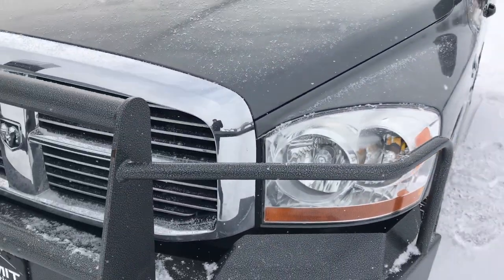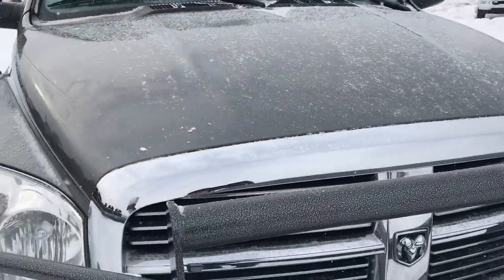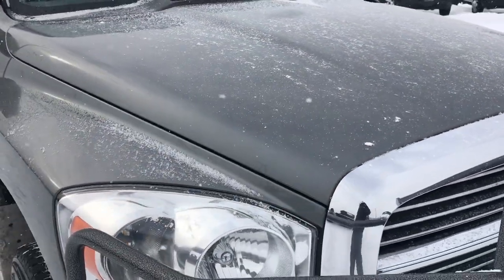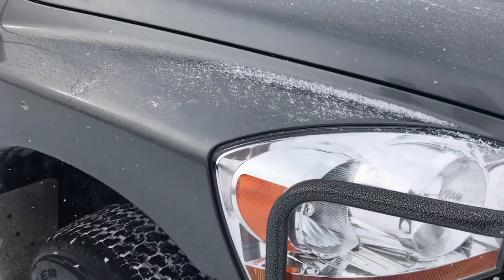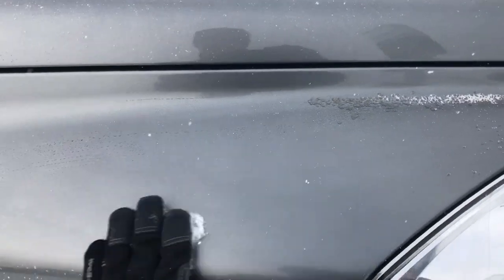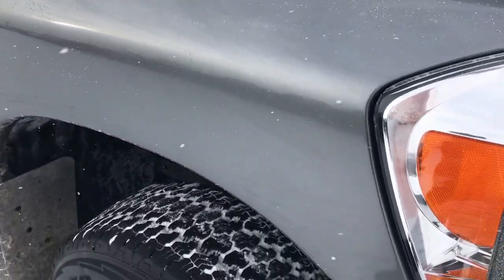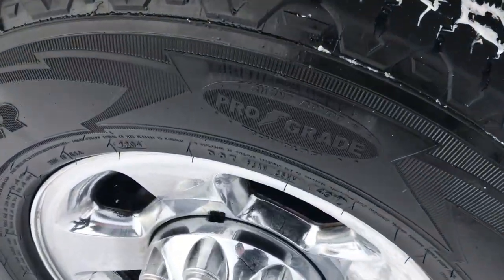We shoot all of our videos in 1080p, so if you have HD capabilities on your computer, tablet, smartphone, or whatever device you may be watching this on, turn them on now — because it's like you're right here looking at the truck with me. This truck is very, very clean, and you're going to want those HD capabilities on so you can see just how clean it is.